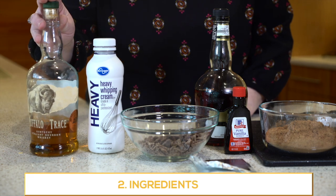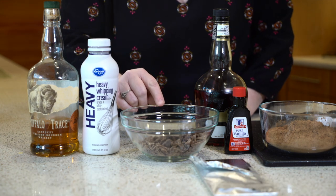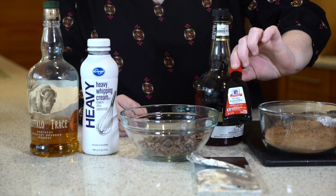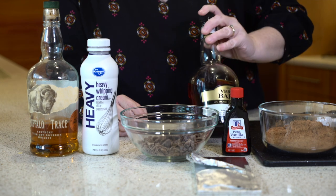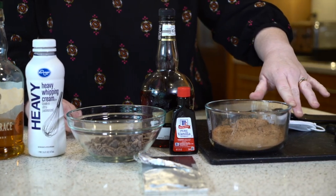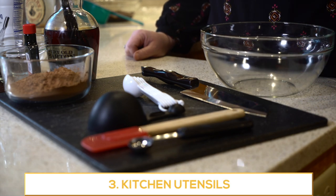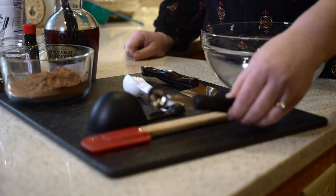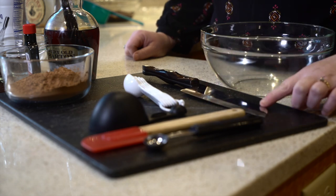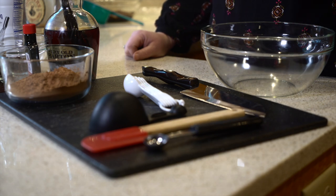Today we're going to use a Buffalo Trace Single Barrel. You're going to need some heavy cream, and we're going to have a mixture of chocolates — both a milk chocolate and a 70% dark chocolate that we're going to blend together. Pure vanilla extract; I like to make my own vanilla, so that's what I typically use. And then we're going to need cocoa powder to finish the truffle. For kitchen utensils, most people have these at home: a melon baller or a spoon, a spatula, a measuring cup, measuring spoons, a sharp knife to chop the chocolate, a cutting board, and a glass bowl to mix the ganache, and a saucepan to warm up the heavy cream.